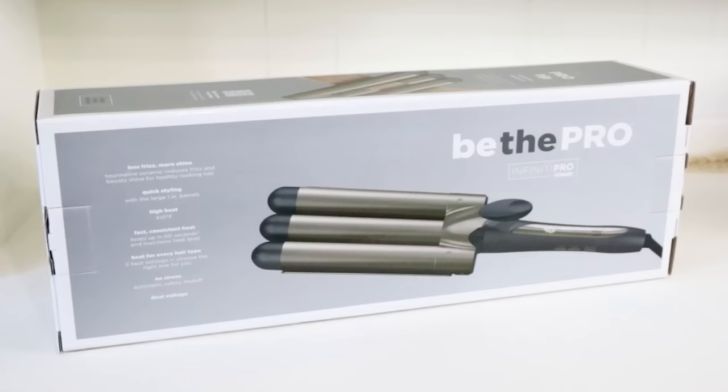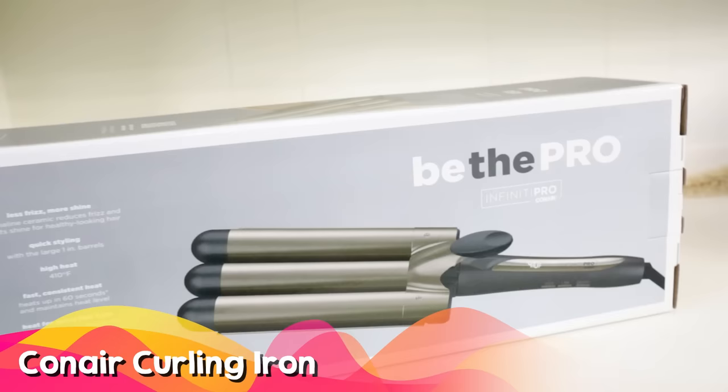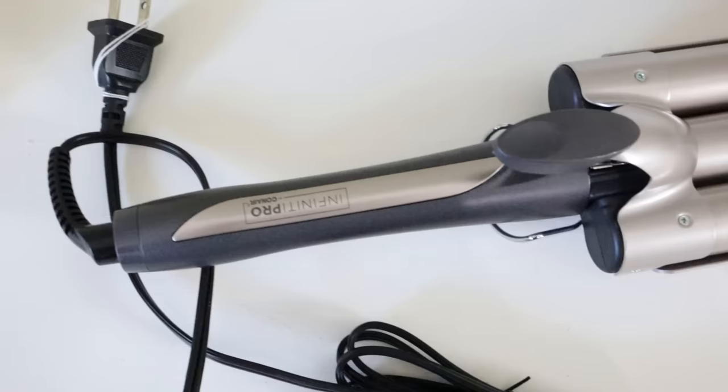I bought the Conair curling iron because I wanted the look of beach waves, and this one does a great job. I have two different beach wavers and this one is probably the easiest to use. It creates a really subtle beach wave and works on all different lengths of hair.